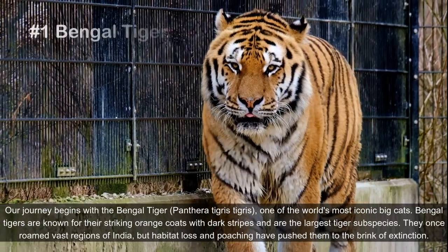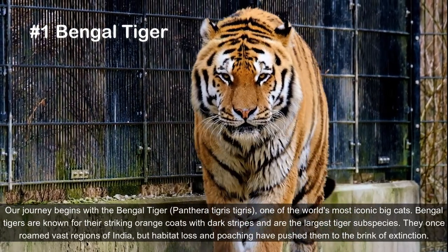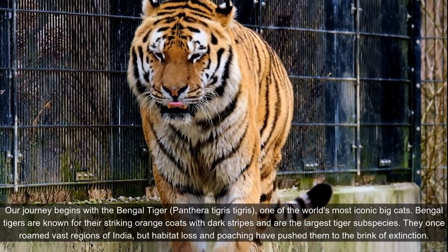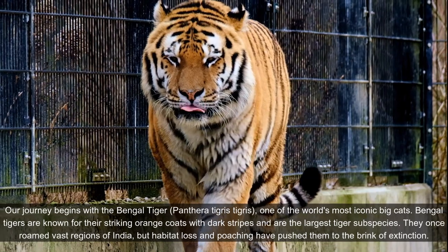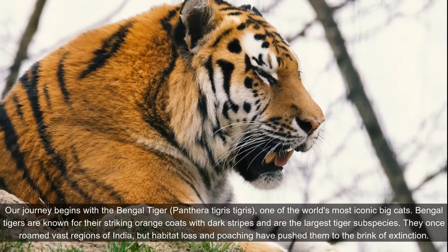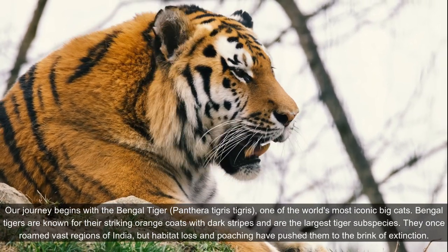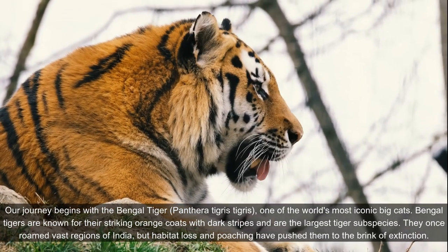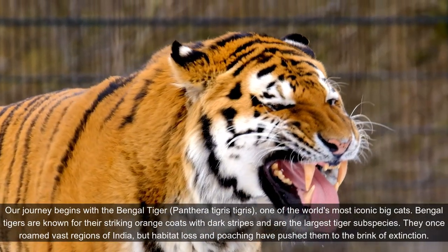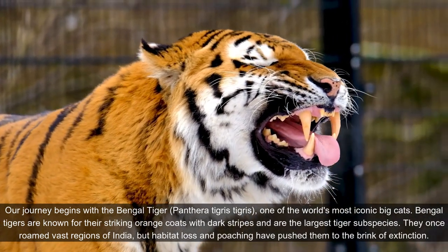Our journey begins with the Bengal tiger, Panthera tigris tigris, one of the world's most iconic big cats. Bengal tigers are known for their striking orange coats with dark stripes and are the largest tiger subspecies. They once roamed vast regions of India, but habitat loss and poaching have pushed them to the brink of extinction.